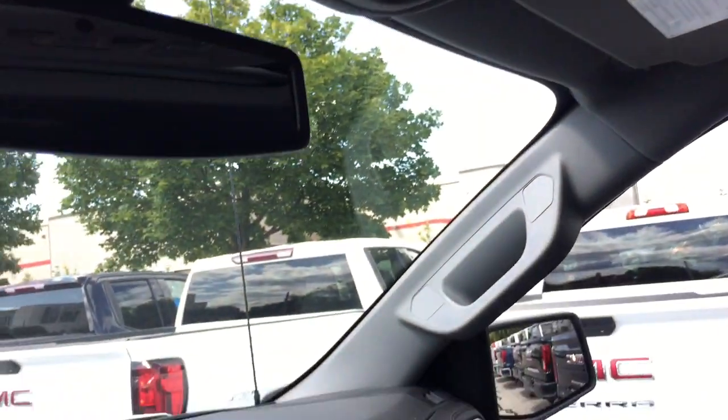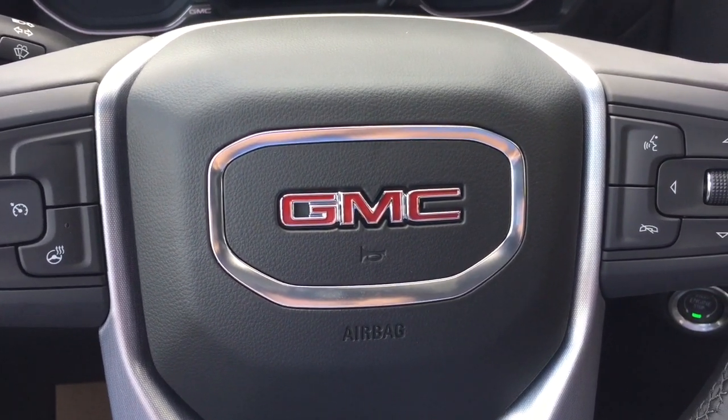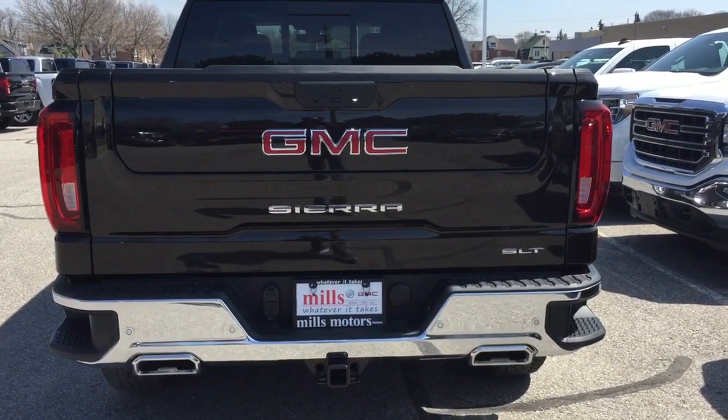Now it's time to check out that multi-pro tailgate. I want to let you know it's coming from a different SLT truck, but all the features and functions are indeed the same. Let's check out that multi-pro tailgate now.